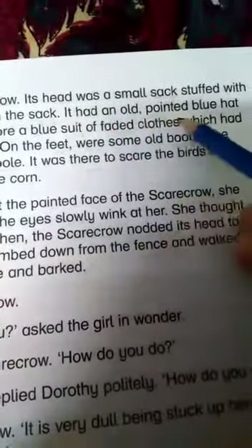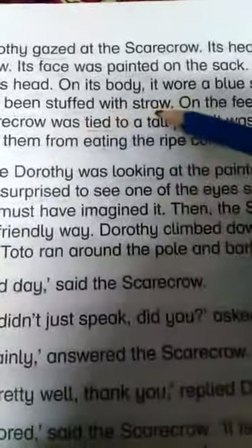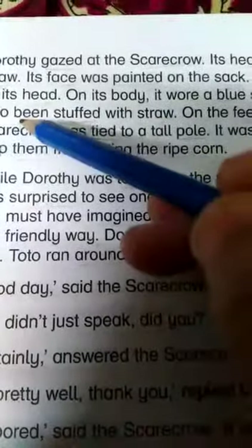It had an old pointed blue hat on its head — underline 'pointed', underline 'blue', underline 'head'. On its body it wore a blue suit of faded cloths which had also been stuffed with straw — underline 'stuffed', underline 'cloths', underline 'faded', underline 'suit'.